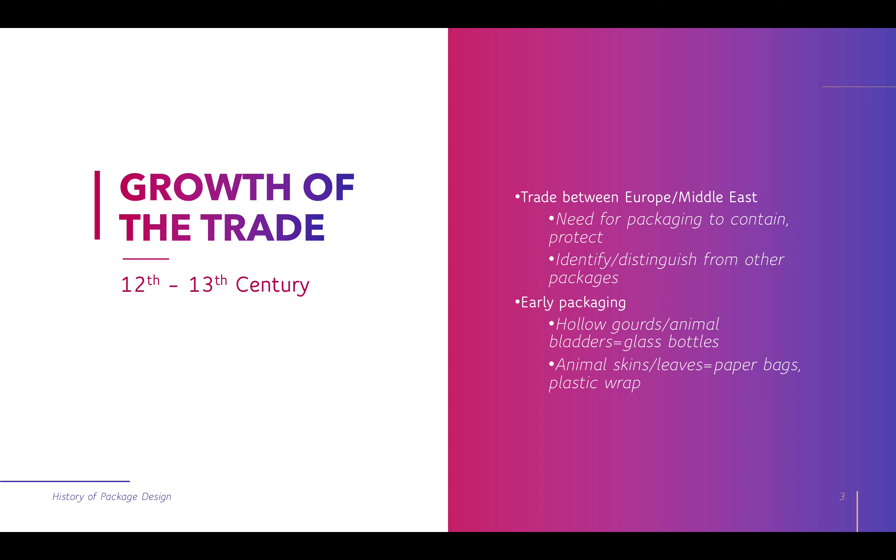We need packaging to protect. We also need packaging to identify and distinguish from other packages — from different ports or different areas, like where something came from, where it originated from. Early packaging dates back to the use of things like hollow gourds. Animal bladders were used for glass bottles because the membrane provided the protection to house liquid.